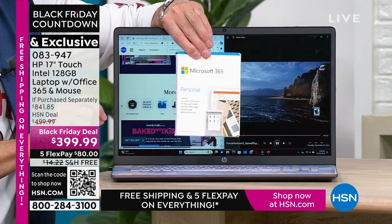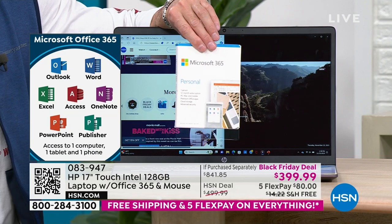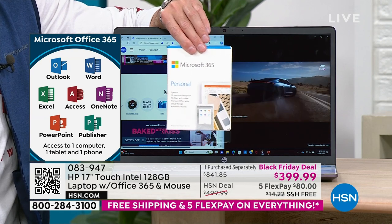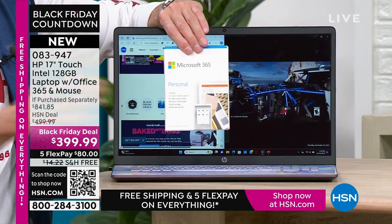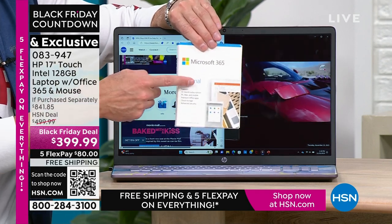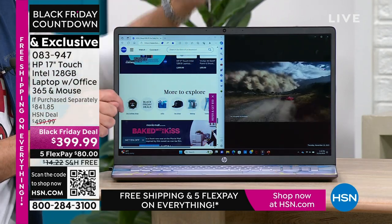That means from the minute you get the computer home and open it, you don't even have to download it. We've already downloaded Microsoft Word, Excel, PowerPoint, Outlook, Access, OneNote, Publisher — all seven Microsoft Office programs. Most people get their computer home and have to buy Microsoft Office. If you go to Microsoft's website, their everyday price is usually $69.99. So just this is about a $70 value in every single computer. Now I'm going to walk down next to Tamara and show you these keyboards next to each other.